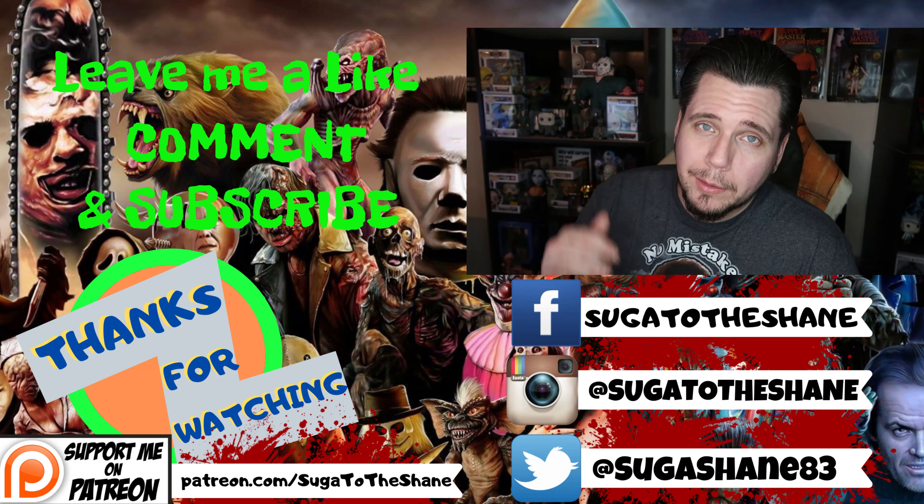Until next time, I'll catch you guys on the flip side. Thanks for watching, guys — as always, I appreciate the support. Hit that like button, leave a comment down below, and subscribe if you haven't already. All my social media links are down below — follow me, hit me up. As always, I'll catch you guys later.